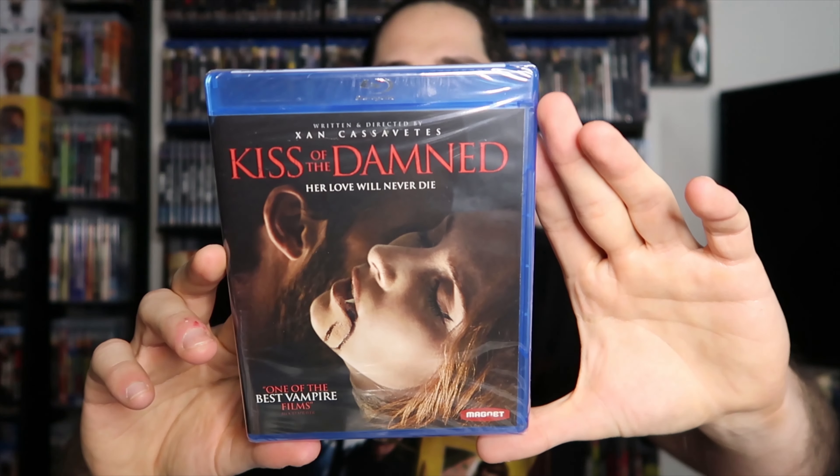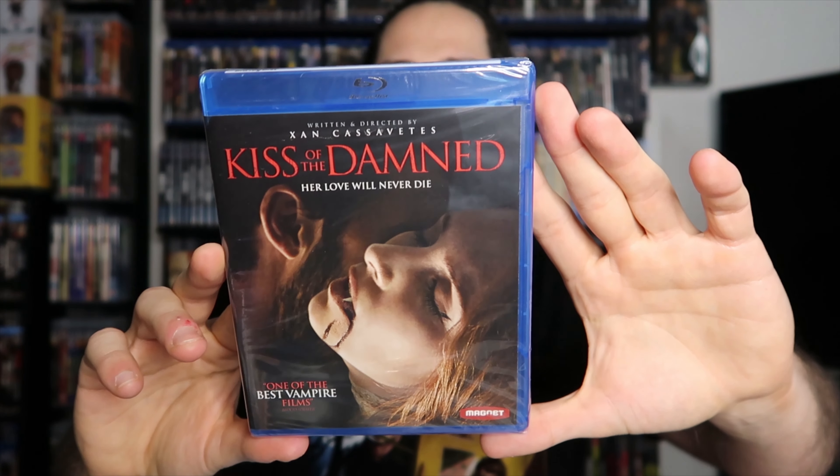Here's another one I got on Amazon really cheap: Kiss of the Damned. This is the Magnet Releasing release from a few years back of the remake. I haven't seen the original or the remake — I saw T-Money showing this off recently and he mentioned Amazon had it cheap, so I jumped on it. It's a Magnet title I don't own and one I've been wanting to see, even though I heard it's not the greatest. It was like four bucks so I couldn't pass it up.